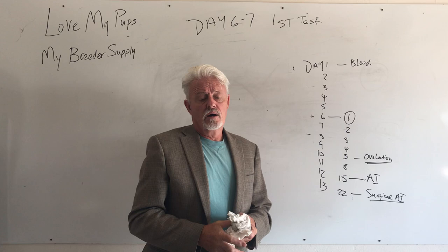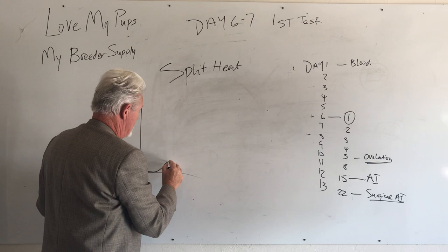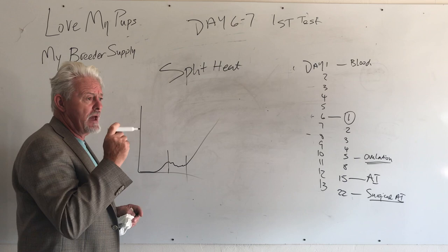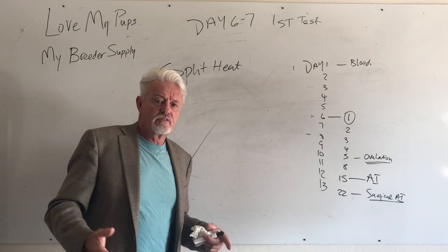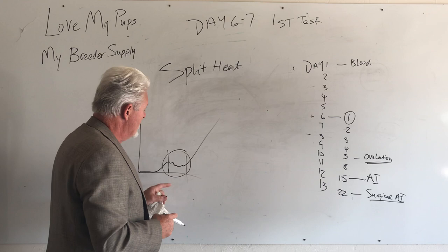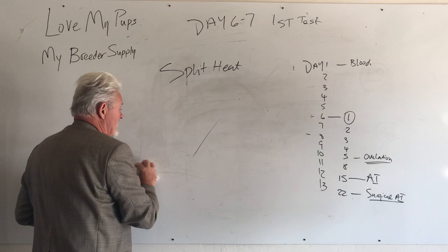One last thing: split heats. This is where a dog's progesterone level starts to rise, then stalls out for a few days to even a week or ten days before rising again. This happens in young dogs between one and one-and-a-half years old — they are the harder dogs to get pregnant. Their hormone system hasn't smoothed out yet. The danger is that once it does smooth out, it can rise very quickly and catch you off guard. Be careful about split heats.